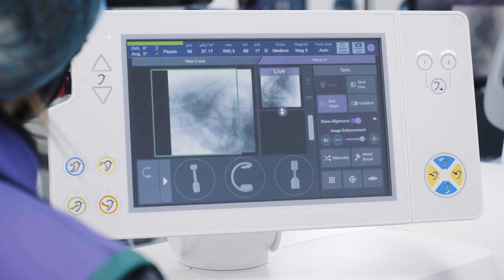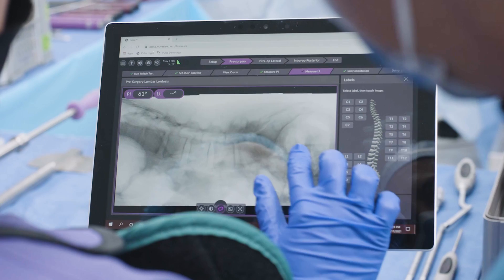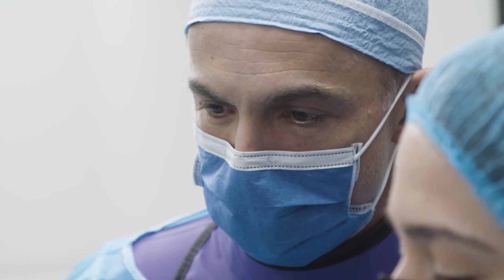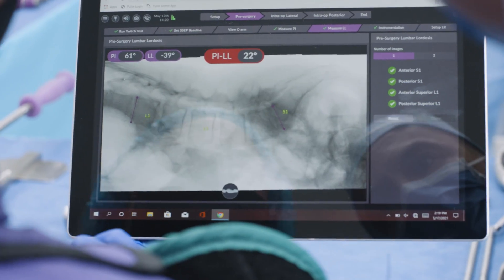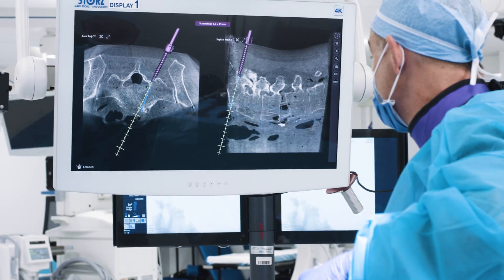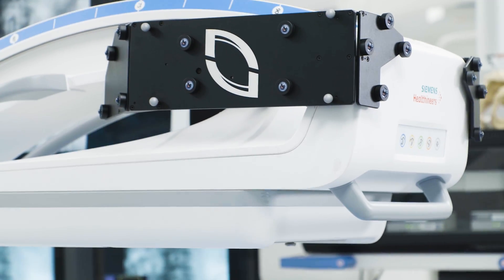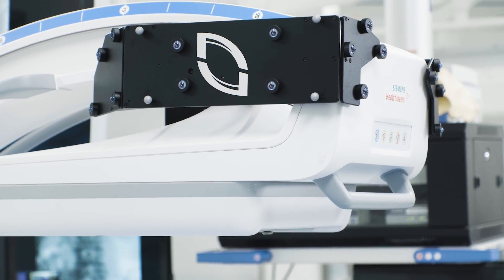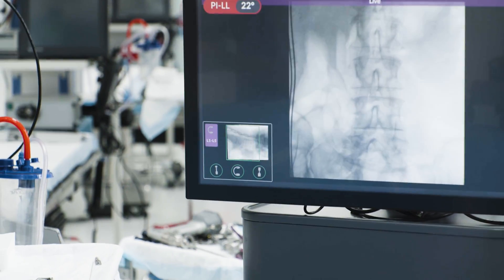That's the exciting part about Pulse — it attempts, and very successfully so, to provide the technology that enables a surgeon to accomplish their goals. Whether that's in one position or another, whether it's anterior column or not, whether it uses assistive technologies or not, it is a platform that allows any surgeon to pick and choose what they need in order to accomplish a goal.